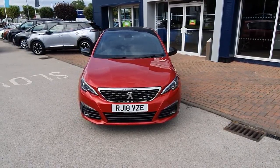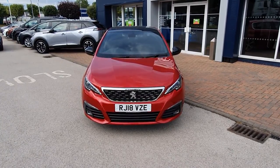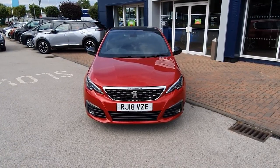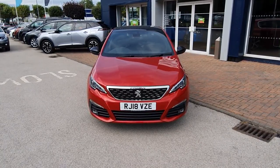Hi, my name is Lewis and I'm from Stoneacre Peugeot in Chesterfield. Today I'm going to show you a Peugeot 308 1.2 PureTech petrol at 130bhp in the GT Line spec.